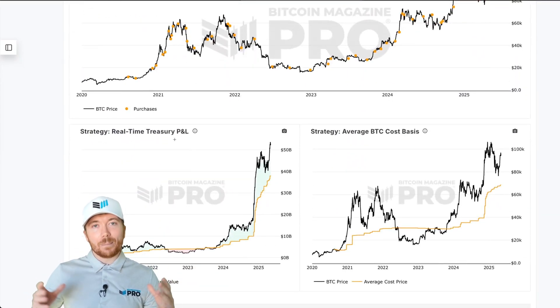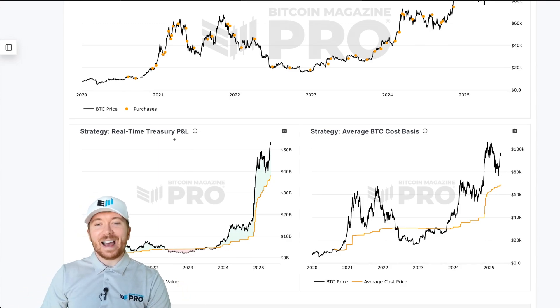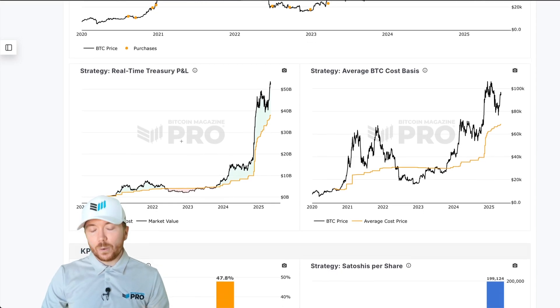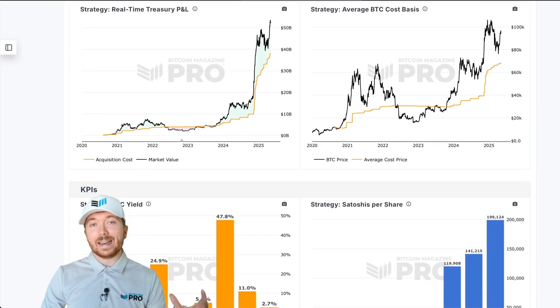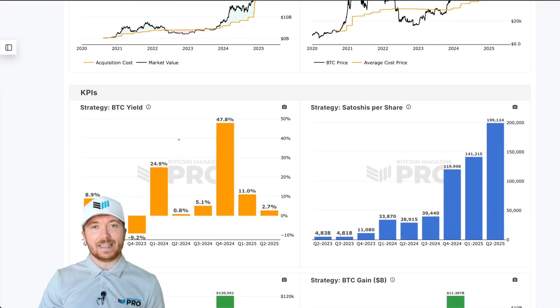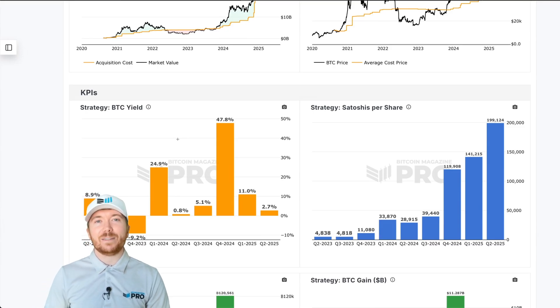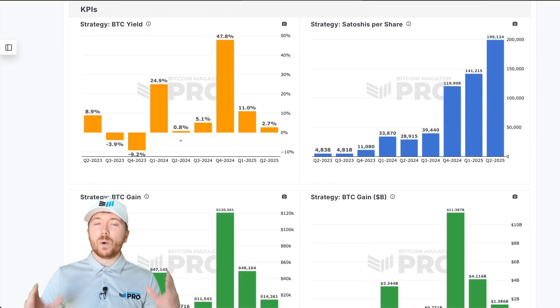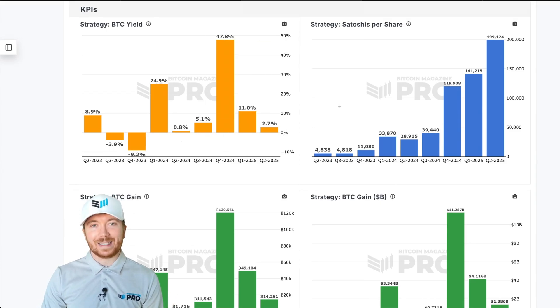A lot of people may look at MicroStrategy and think: how could I improve this even further? We have all of this data available to us to help improve our Bitcoin investing. We can use on-chain, macroeconomic, technical, fundamental, and derivative data, and all of these in confluence can really help us time our investment decisions. We can actually use quite a few of these metrics to improve our MSTR investing.